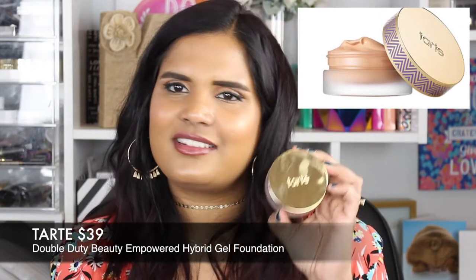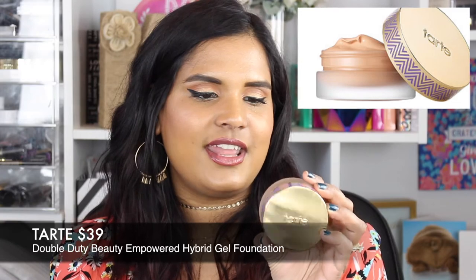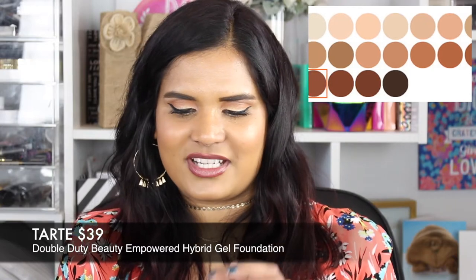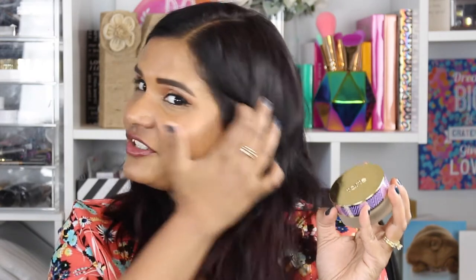Here's the Tarte Empowered Hybrid Gel Foundation, which I picked up a while ago. It comes in a tub and claims to be full coverage, but I was expecting more. It's hard for me to test hydrating foundations in summer since my skin gets dry in winter, not summer. I'm just not feeling this one — shade Medium Tan Sand. I have so many other foundations I love, so I'm actually returning this. If you have dry skin and own this, let me know if it works for you!